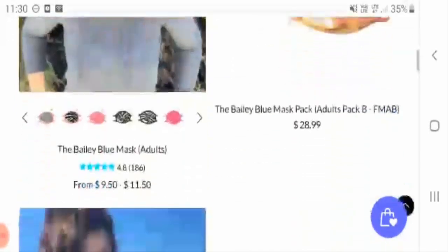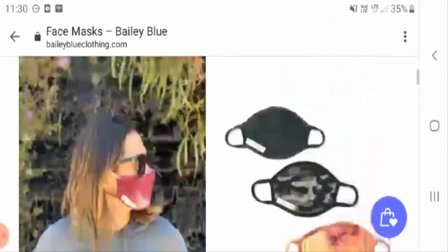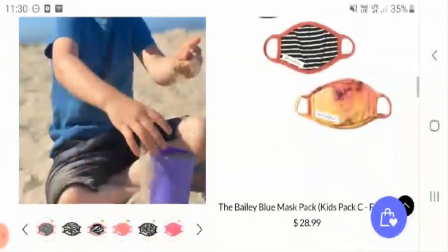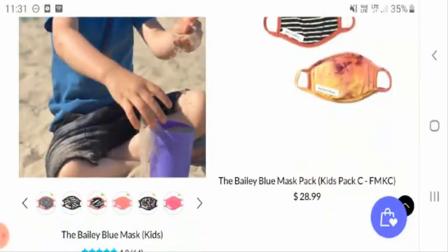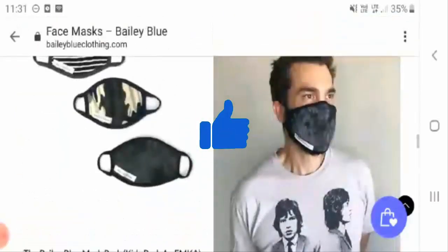This face mask, which is meant for adults, ranges from $9.50 to $11.50. If you want to buy the adults pack, it is collectively $28.99. Face masks are also available for kids in multiple colors, ranging from $9.50 to $11.50, and the kids mask pack is also $28.99.